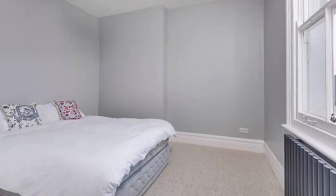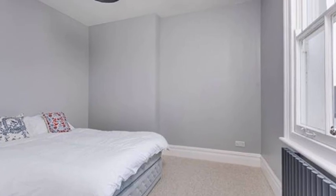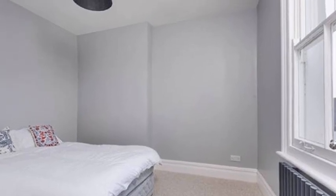On the left is the first double bedroom. The colour scheme flows from room to room, creating a soothing atmosphere.